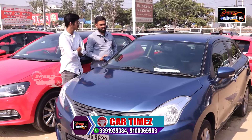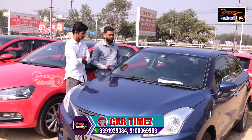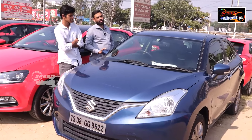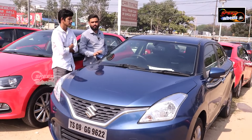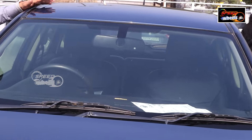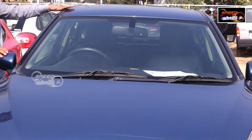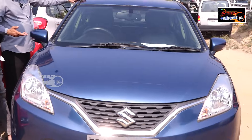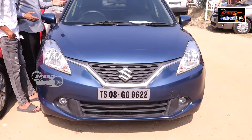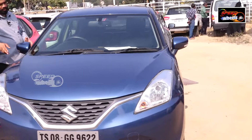We have a Maruti Baleno. This is a 2018 model, 46,000 km driven, priced at ₹7,45,000. It is the Z version. There are alloy wheels and good tires. It has multiple airbags and a music system.